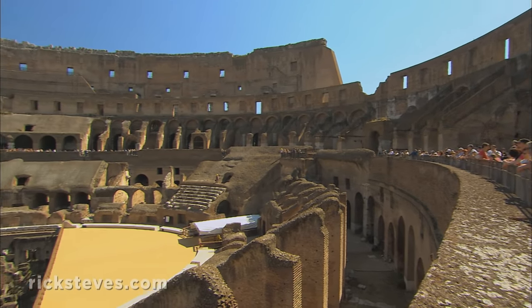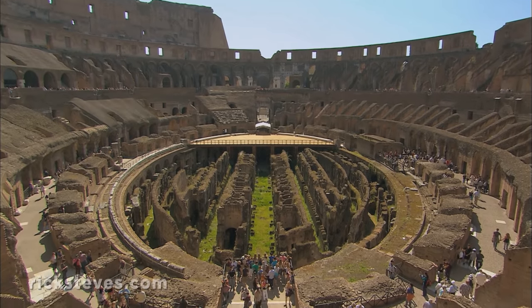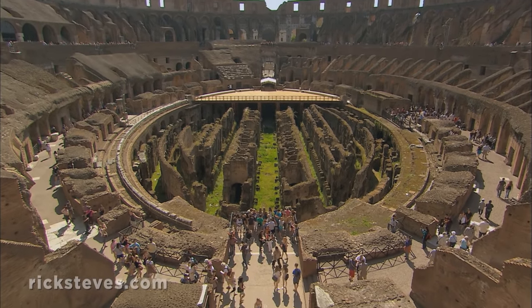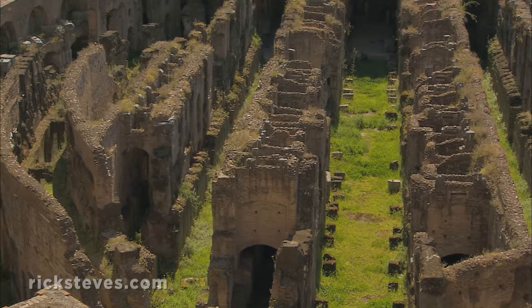Canvas awnings were hoisted over the stadium to give protection from the sun. These passageways underneath the arena were covered by a wooden floor. Between acts, animals and gladiators were shuffled around out of sight.